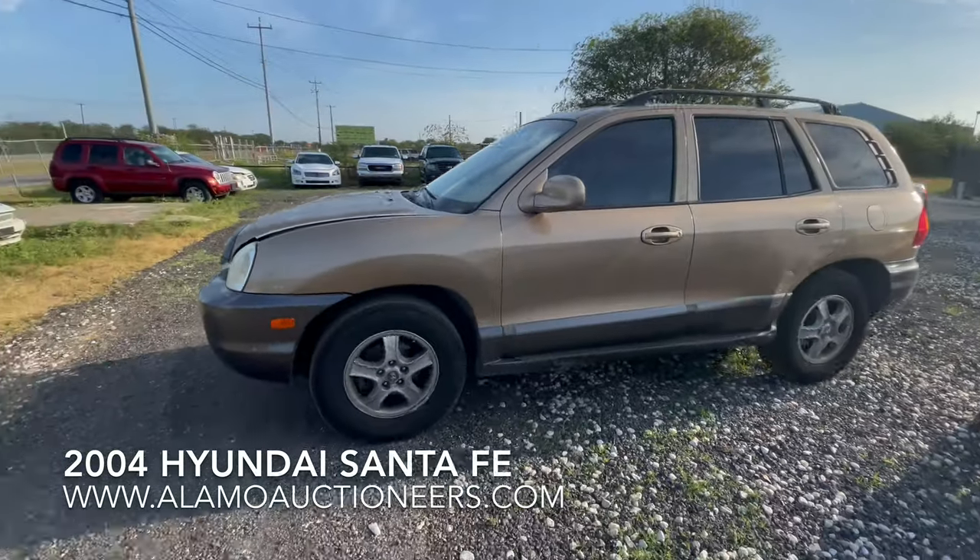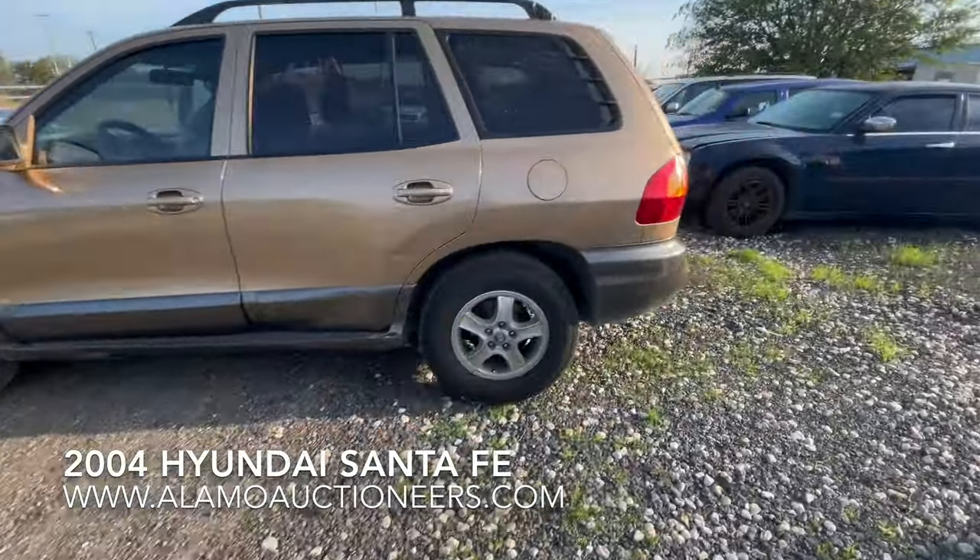Hey everybody, today we're out here at Alam Auctioneers. We have a 2004 Hyundai Santa Fe.